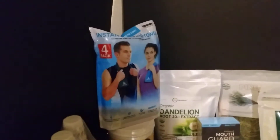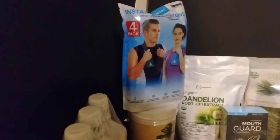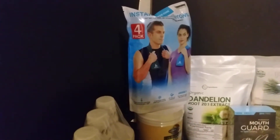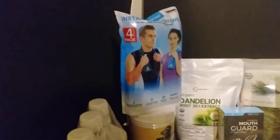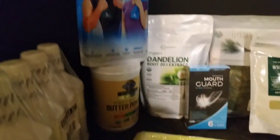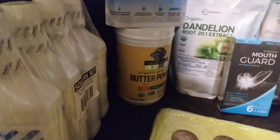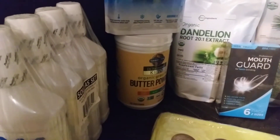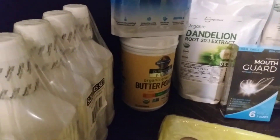On top here I picked up from Costco — they had the instant cooling towels. I got four of them. I haven't used them yet, but probably when I go to the gym I'll see how they work. Down on the bottom I got some butter powder. It's keto, but I got it for kind of like ghee but in powder form, and I wanted to have some of that on hand.